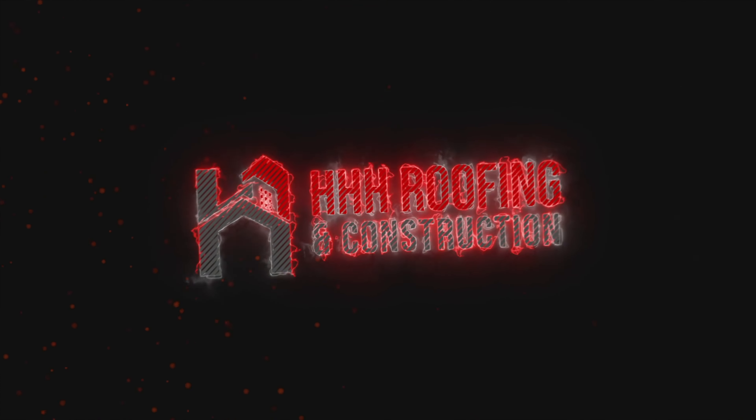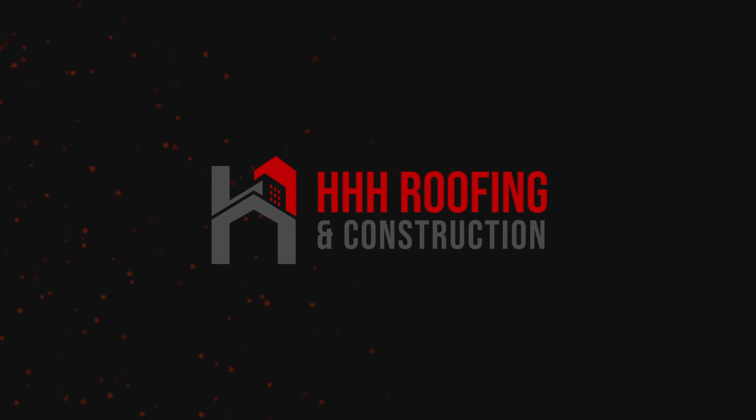Hi guys, my name is Eric, and in today's video I'm going to talk about the five most common questions that we get when it comes to the roofing insurance process. Just for reference, down below we're going to have everything categorized so you can actually skip ahead and see where the timestamps are for your question.